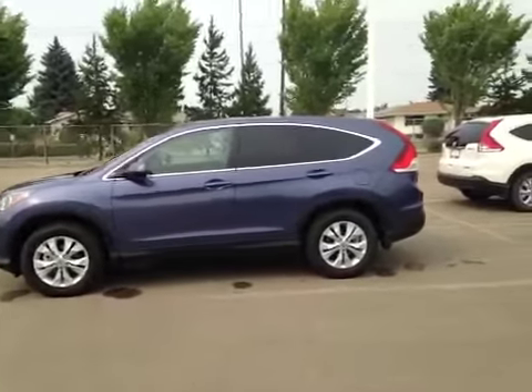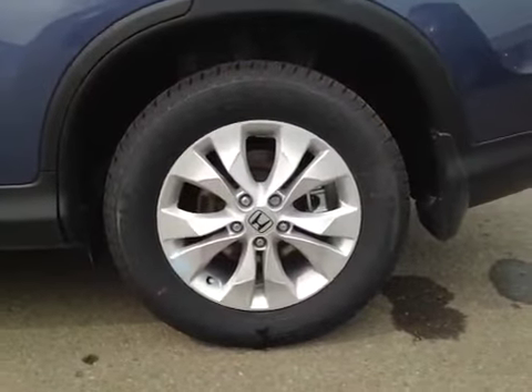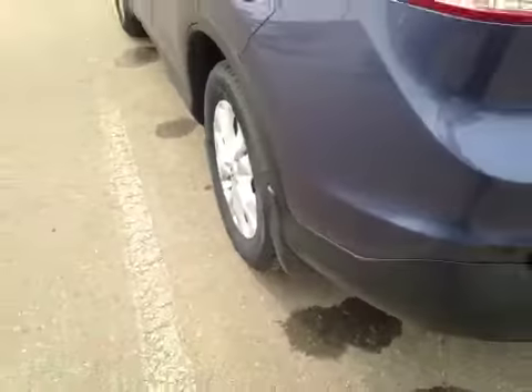Let's take a look at this vehicle from the driver's side. This is equipped with 17-inch Honda alloy wheels with Continental 225/65/17 all-season tires. Also we have a wheel lock and a mud flap equipped with this vehicle.